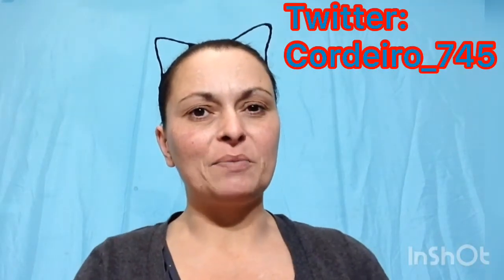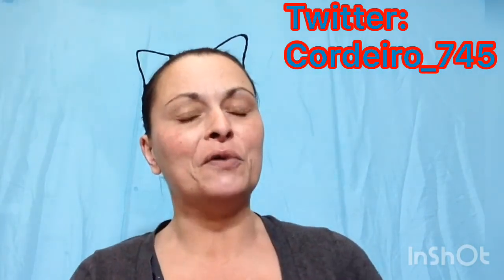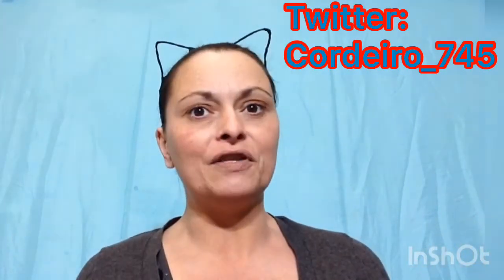Hey everybody, welcome back to my channel. If you're new, welcome. I'm Sarah Kristina and if you're returning, welcome back. I love having you all here. For today's video, I did a poll on Twitter asking if you guys wanted to see a spring makeup tutorial or just having fun and playing with makeup. 60% of you wanted me to just play with makeup today, so let's get into the video.